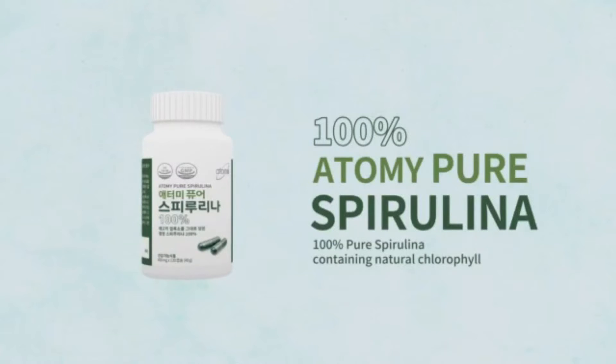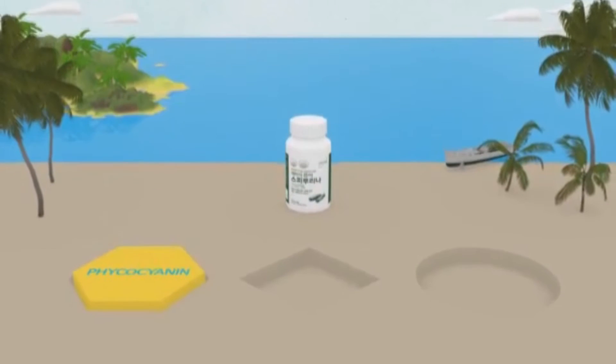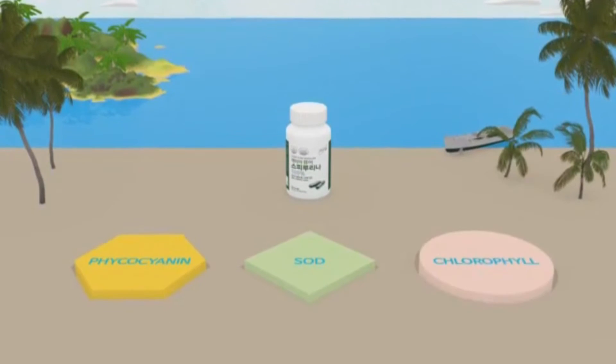Atomy 100% pure spirulina. Three remarkable antioxidants of spirulina: phycocyanin, SOD, and chlorophyll.